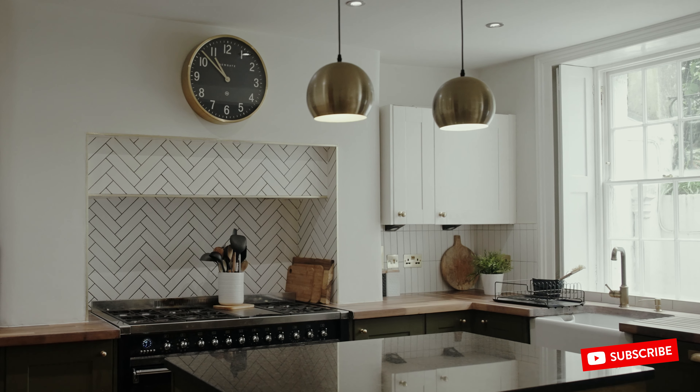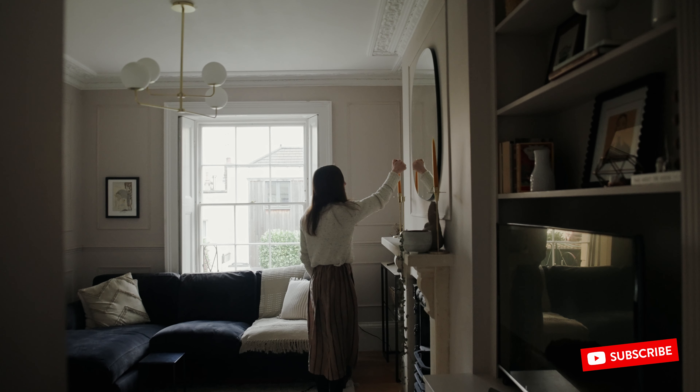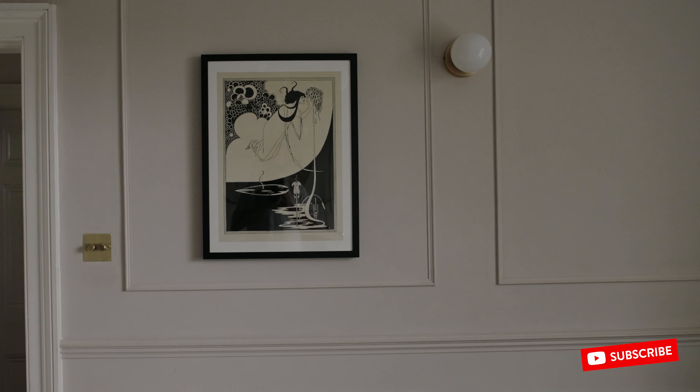Lovely tall ceilings, the original features, which we're so lucky to have preserved — fireplaces, cornicing — so many lovely features of this house.